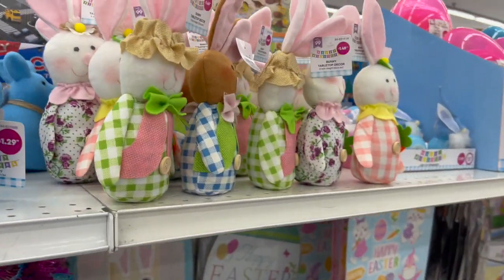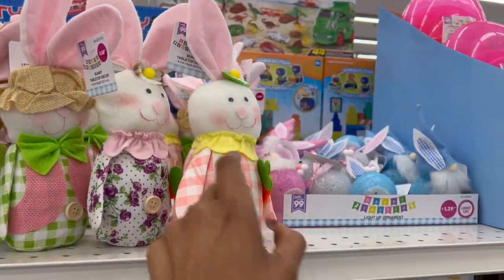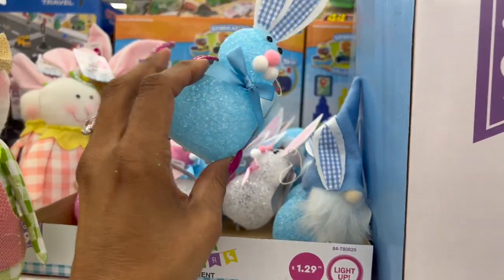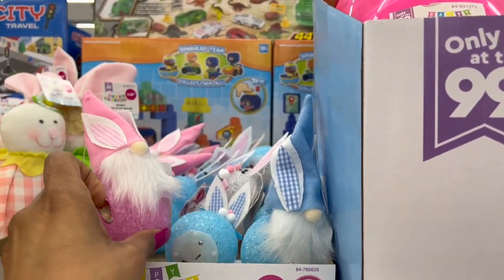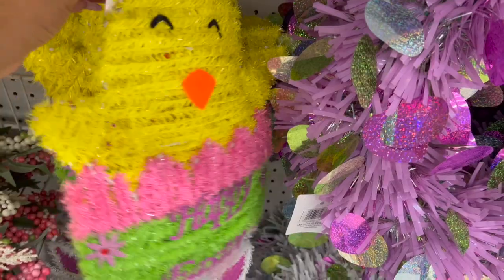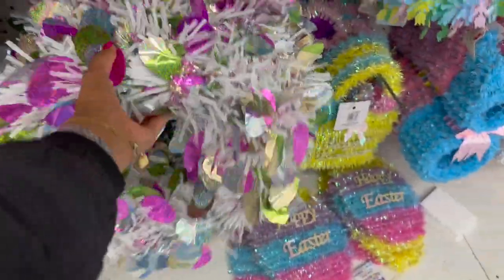More tabletop pieces in pink and blue for $1.29. Love these ones — $1.49, really stinking cute, a few styles available. Light-up gnomies for $1.29 and regular bunnies for $1.29 — they do light up, very cute. Over here they have jumbo Easter eggs for $1.99 each.